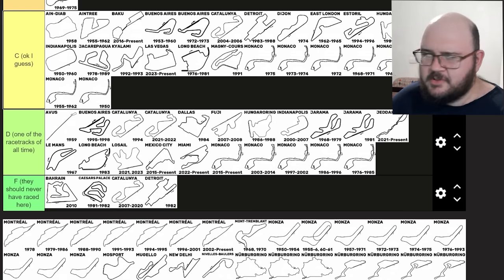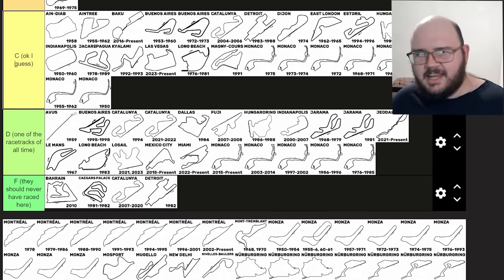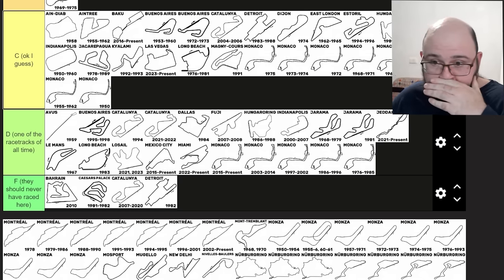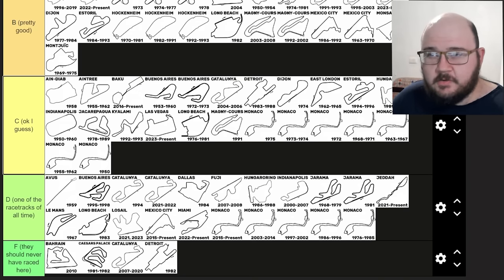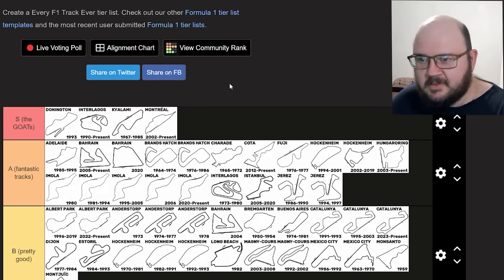I absolutely adore the Circuit Gilles Villeneuve in Montreal. It was one of the tracks that, when I was first getting into Formula One and looking up footage of the F1 PlayStation 2 game, was my sort of wake-up call to how quick Formula One cars really are. I've always liked the flow of the Circuit Gilles Villeneuve and the overtaking opportunities it offers. I think in its current form since 2002, Montreal is S tier. Welcome to the club Montreal — enjoy the drinks.